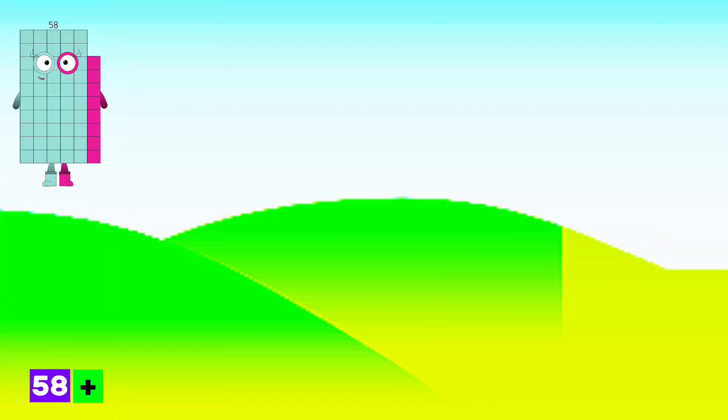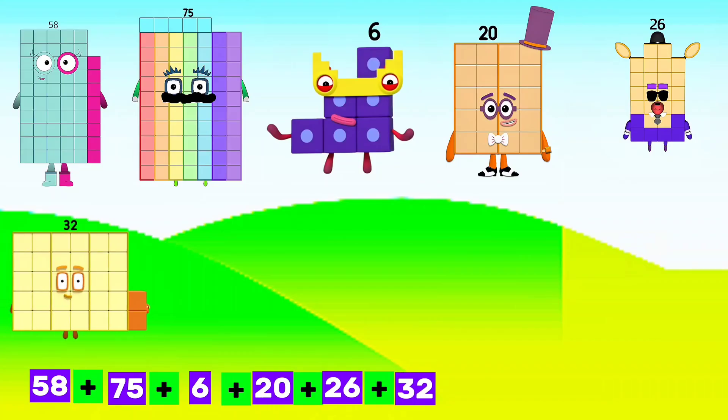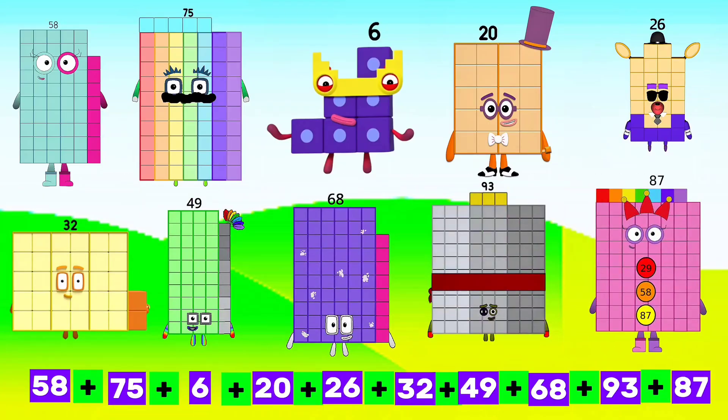58 plus 75 plus 6 plus 20 plus 26 plus 32 plus 49 plus 68 plus 93 plus 87 equals...